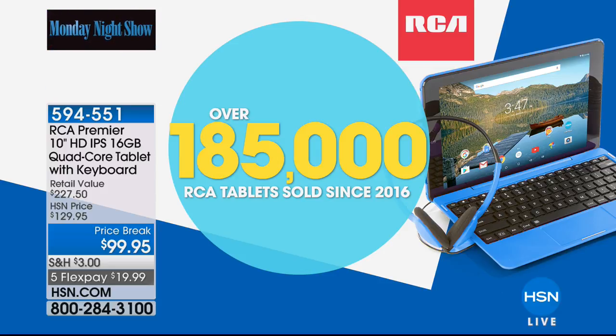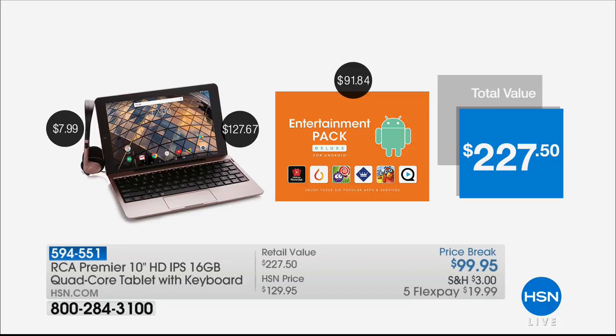This is a tablet now. Well, I say tablet — it's really a laptop. It's a laptop and a tablet, the two-in-one. We've sold many, many, many, many thousands.